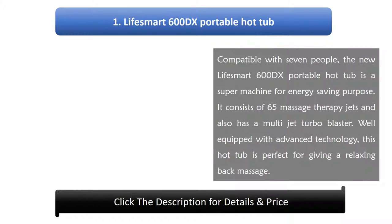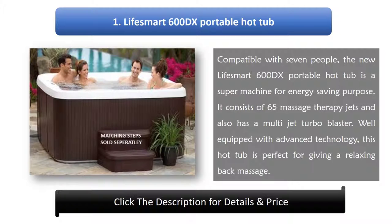Number 1: Life Smart 600DX Portable Hot Tub. Compatible with 7 people, the new Life Smart 600DX Portable Hot Tub is a super machine for energy saving purposes. It consists of 65 massage therapy jets and also has a multi-jet turbo blaster. Well equipped with advanced technology, this hot tub is perfect for giving a relaxing back massage.